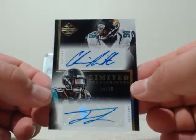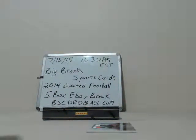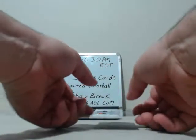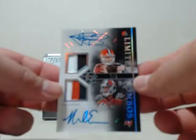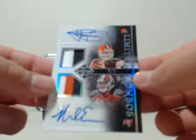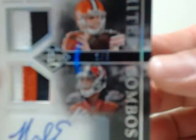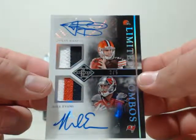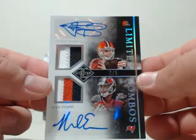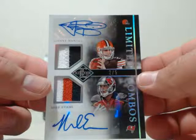Oh, this next one is a nice card. We got to see who owns which teams here — definitely case hit. Another dual autograph with two sick patches — we have Johnny Manziel and Mike Evans, numbered 2 out of 5. That'll be the jersey number for Manziel. Limited Combos. This is a sick card. Johnny Manziel, Mike Evans. Let me check right now — just find out who had Cleveland and who had Tampa Bay.